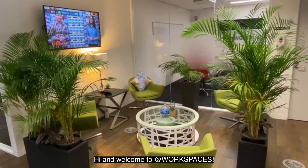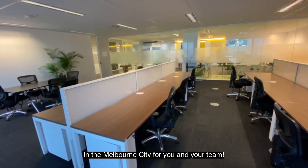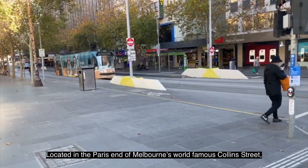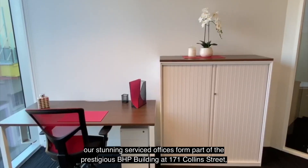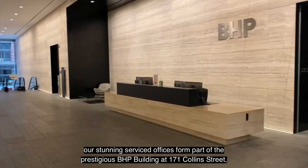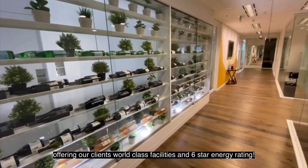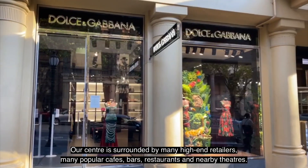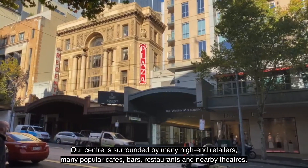Hi, and welcome to At Workspaces. We'd love to help you find the most perfect office space in the Melbourne city for you and your team. Located in the Paris end of Melbourne's world-famous Collins Street, our stunning serviced offices form part of the prestigious BHP building at 171 Collins Street, offering our clients world-class facilities and six-star energy rating. Our centre is surrounded by many high-end retailers, popular cafes, bars, restaurants and nearby theatres.